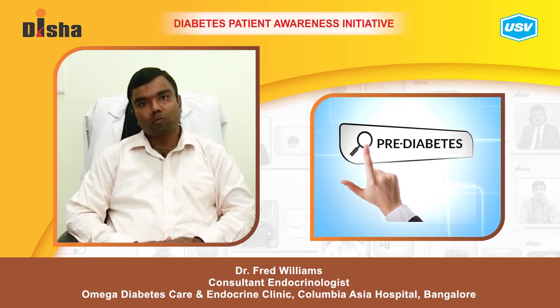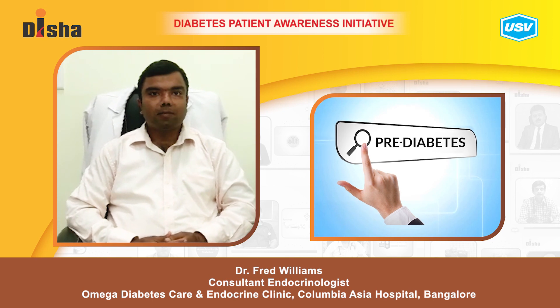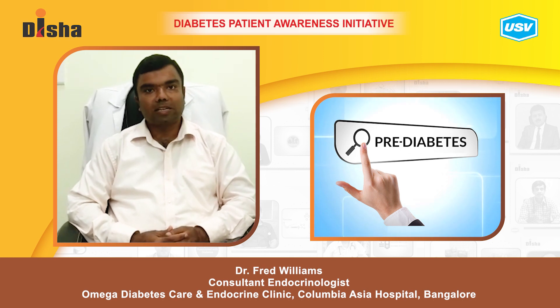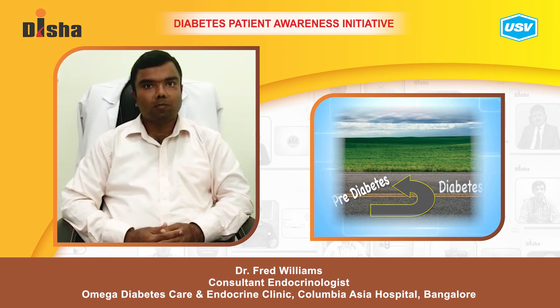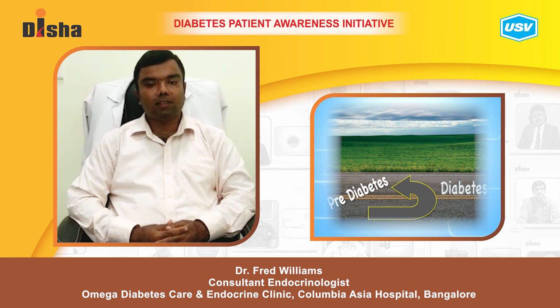Today I'd like to talk about how to prevent progression of prediabetes to diabetes. The onset of prediabetes indicates that a person is at very high risk of progression on to diabetes. The typical conversion rate from prediabetes to diabetes is about 50% in 5 years. One can slow down or even reverse the progression by adopting a certain healthy lifestyle.